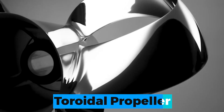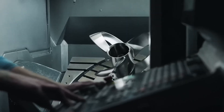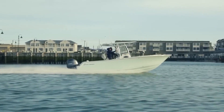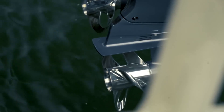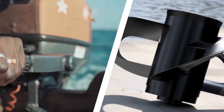Introducing the toroidal propeller — the ultimate power blades for boats and not only. With its revolutionary donut-shaped blades, this propeller is a true game-changer. But don't let its sweet appearance fool you. It's a serious piece of equipment that can more than double your boat's efficiency, delivering fast speeds and saving you money on fuel. So why settle for a boring old propeller when you can have the toroidal propeller?